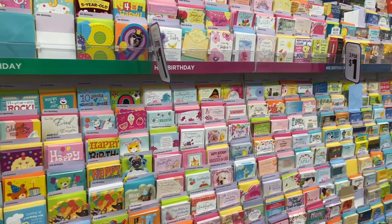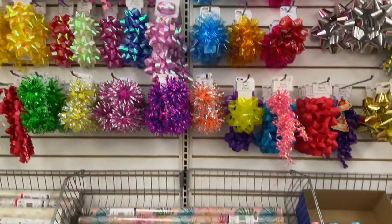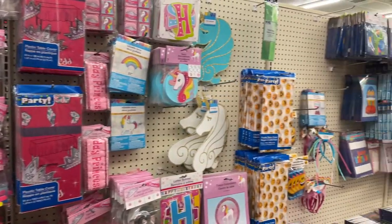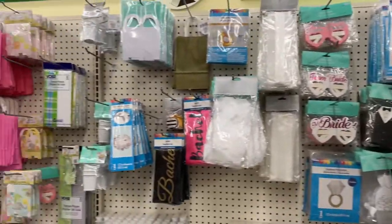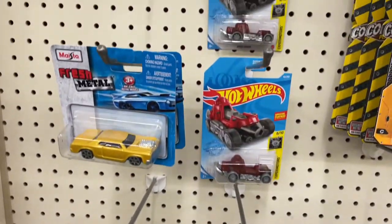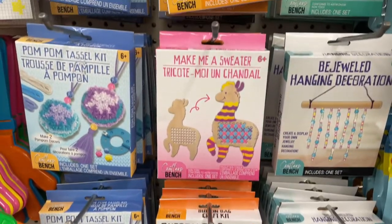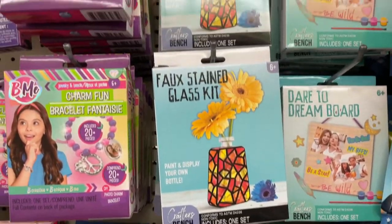I stocked up on some great cards while I was at the store. They have party supplies galore for any type of party — birthdays, celebrations, weddings, or showers. If you look closely you'll often find some brand-name toys at the store as well. And check out the amazing amount of crafts they had for kids — such fun summer projects.